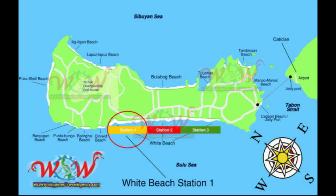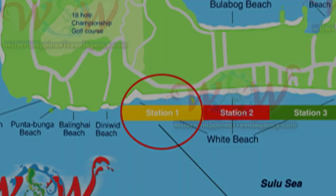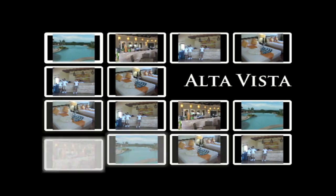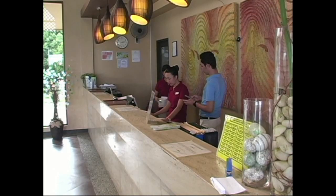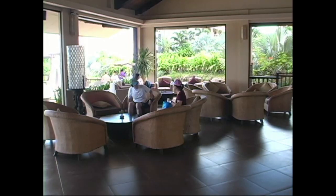Hey, Rick St. John with WowPhilippinesTravelAgency.com. Today we're going to be looking at Alta Vista in Station One. Here we have the reservation desk at Alta Vista in Boracay.